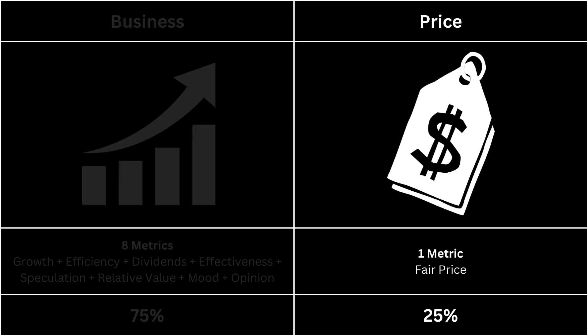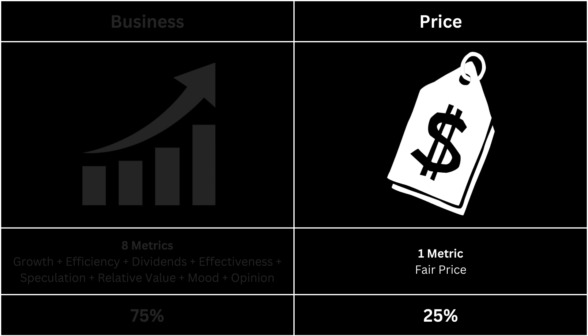Next, we're going to look at the price, which has only one metric. The fair price is determined using a discounted cash flow model with a 10% margin of safety. Consequently, the stock can be categorized as either expensive, overvalued, fairly priced, undervalued, or a bargain.